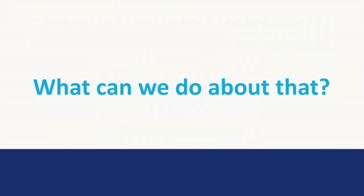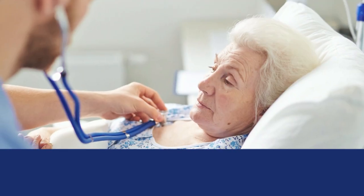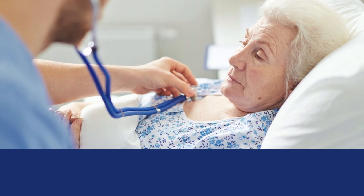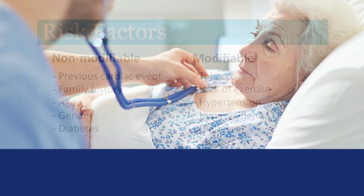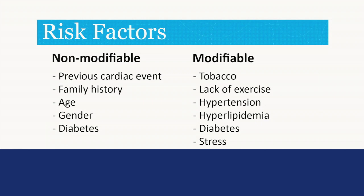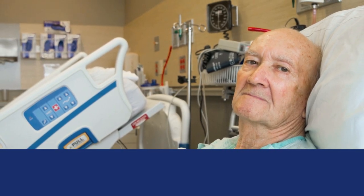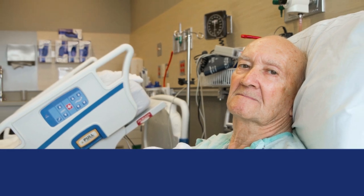So what can we do about that? There are many risk factors related to heart attacks and coronary artery disease. We have non-modifiable and modifiable risk factors. Non-modifiable means these are things you can't do anything about — things like having already had a cardiac event or heart attack, a family history in a parent or sibling of heart disease, and your age. As we get older, the risk of heart disease increases. The highest rates of hospitalization for heart attacks are in those 85 years of age and older.